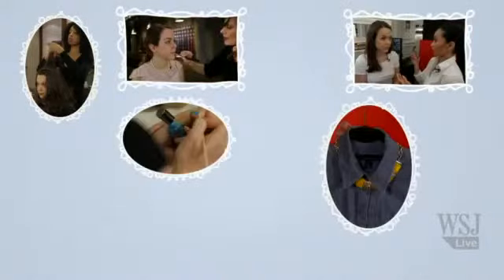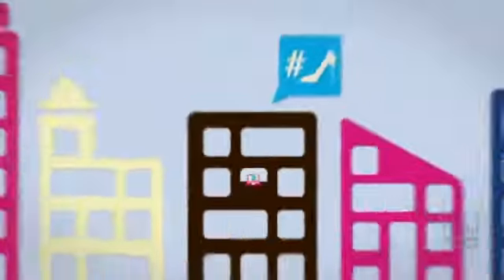Hi there, I'm Elizabeth Holmes of the Wall Street Journal and this is our year in review of the best beauty and style tips. This has been a great year — I've been able to show you how to get some of my favorite looks, from Kate Middleton's hair to the perfect smoky metallic eye. We've rounded up the top 10 tips we love the most. If you want to know more about any one of them, you can click through and see the whole video.